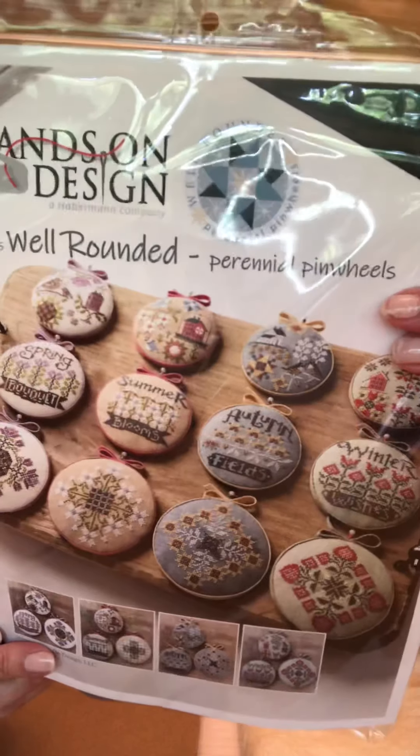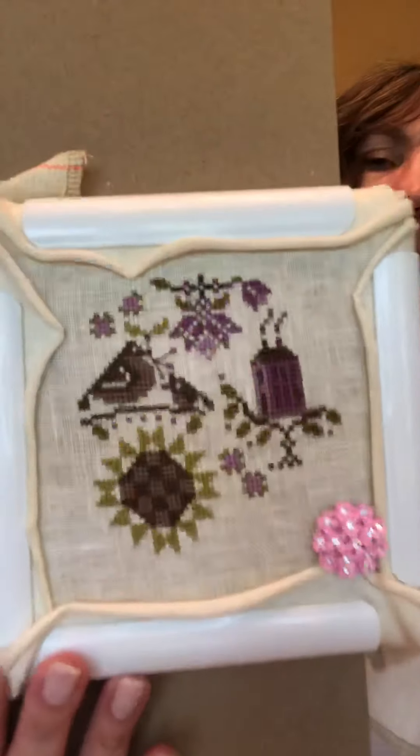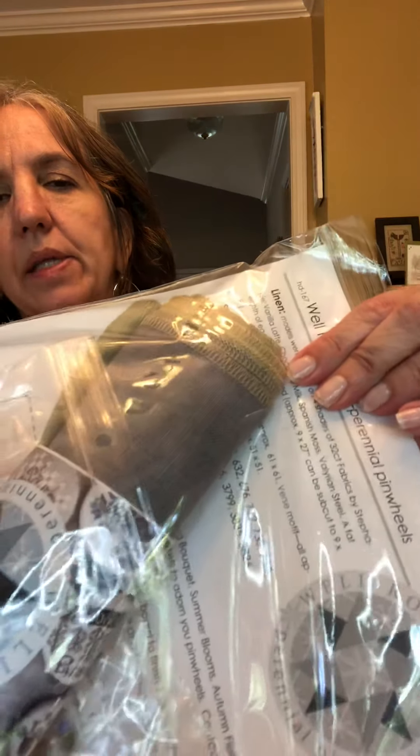That takes us through the week. On Tuesdays and Thursdays — the free days — one of the things I can work on is the Well-Rounded series by Hands on Design. There's spring, summer, autumn, and winter. I have just completed the first one of the spring so far. The colors in them are beautiful, and each piece has different colored fabrics.